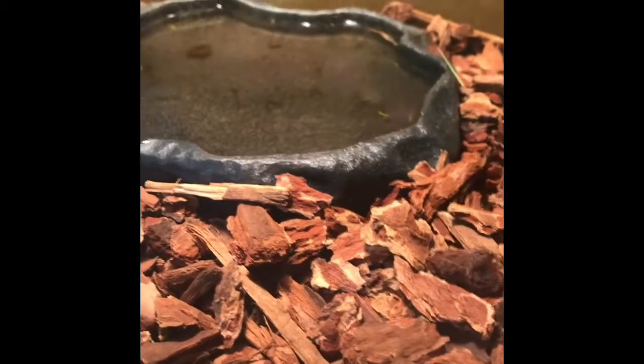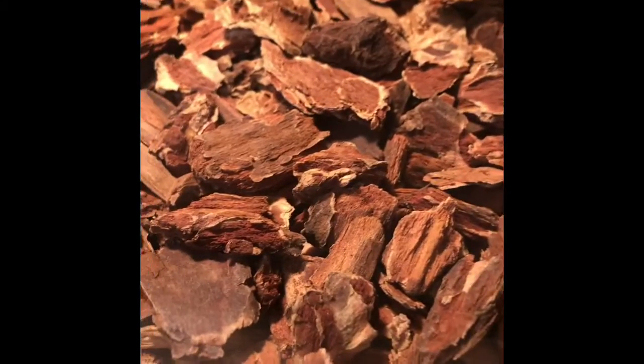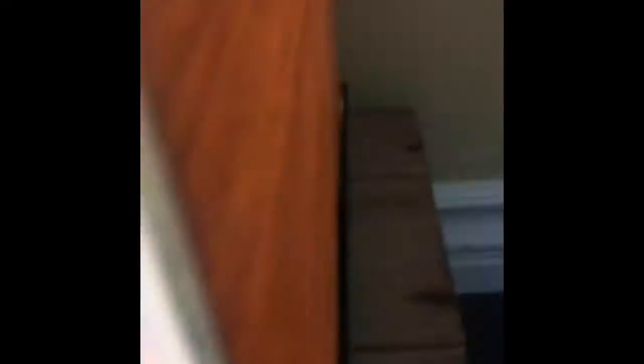We also have this stuff on the ground — it's like little wood pieces. I think it's called mulch. I've heard of mulch before but I'm not totally sure if this is it.